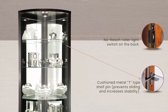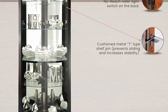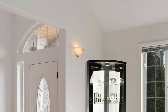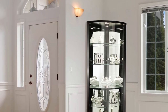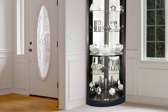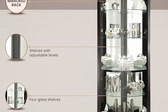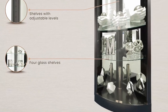This cabinet features a glass mirrored back to enhance your view, with 5 levels of display space and 4 glass shelves that have continuous holes to be self-adjusted. Dimensions: height is 78 inches (198 cm), width of 31 inches (79 cm), depth of 20.75 inches (39 cm). A no-reach roller light switch located on the back has halogen lighting to illuminate your cabinet with brighter, wider, and longer lasting light. Simple door assembly required. Made in the USA.